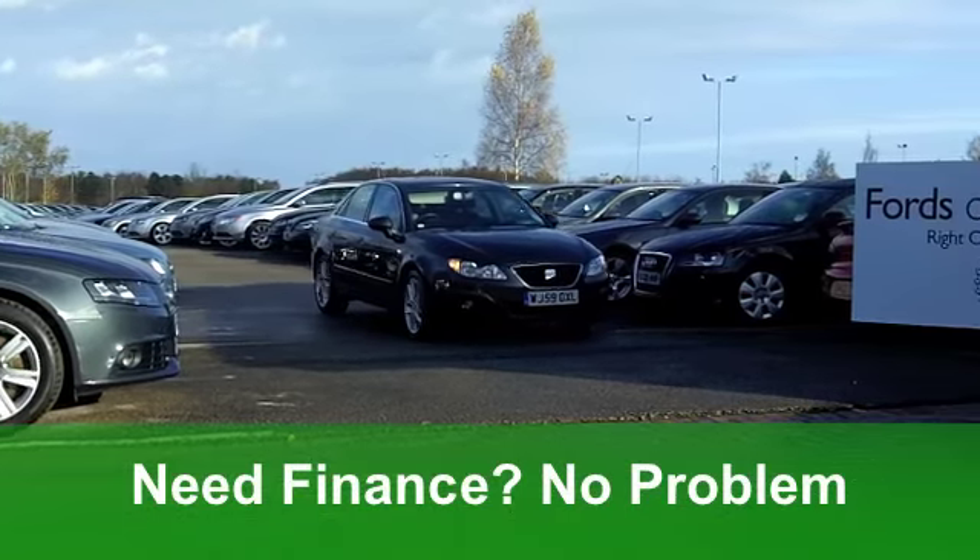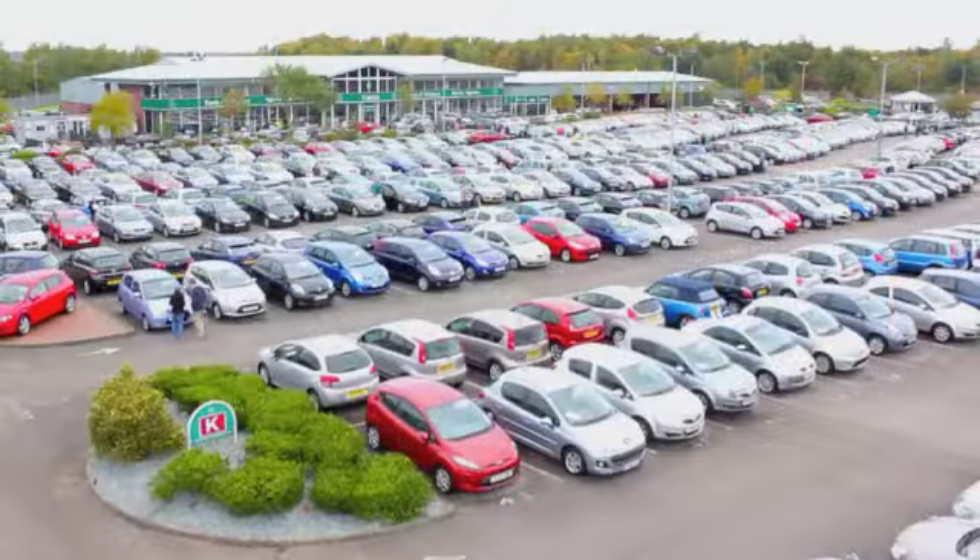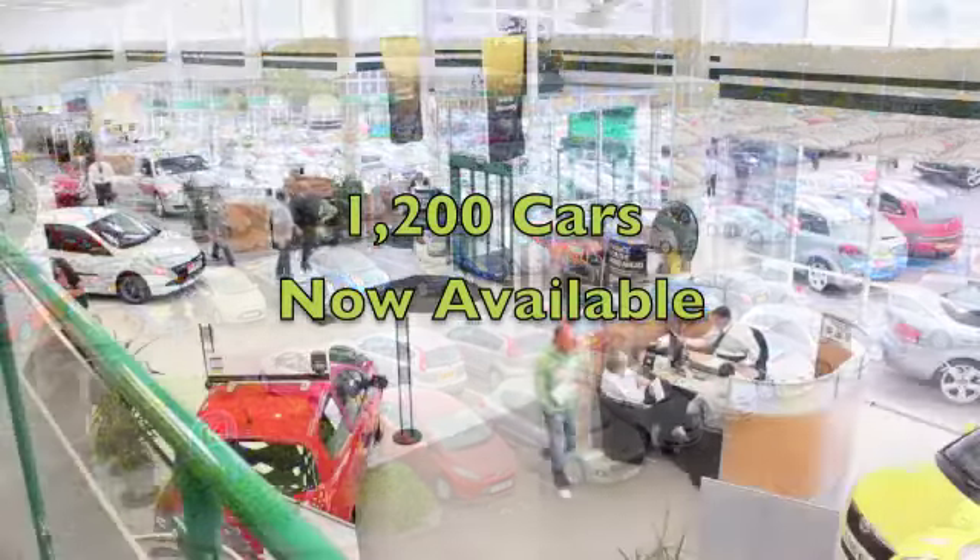Now if you've never had a test drive of one of these, now is your opportunity. You can ring and reserve with no obligation at Fords of Winsford.